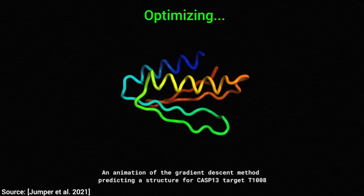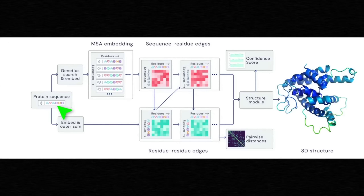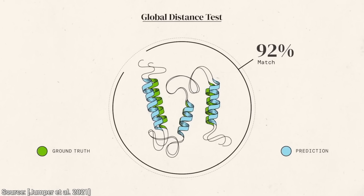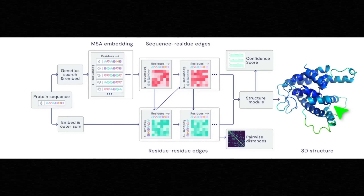A protein is a string of amino acids — these are the building blocks of life. This is what goes in, which in reality has a 3D structure. And that is protein folding. Letters go in, and a 3D object comes out.